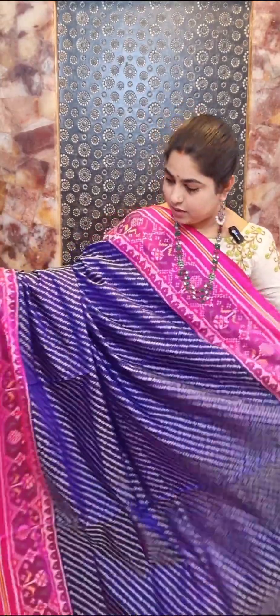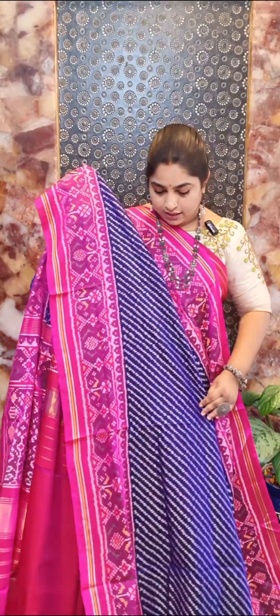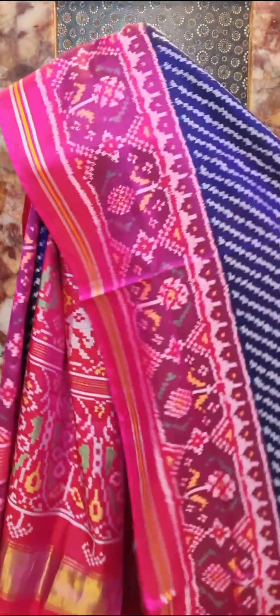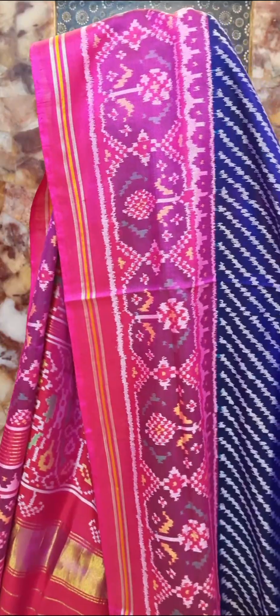Saree number three is a nice blue with pink combination. All over the saree body we have this pretty Leheriya design, and on the border we have this pretty floral design in contrast pink color. The saree comes with nice Patola weaving and contrast blouse. Saree number three — price rupees 27,000.